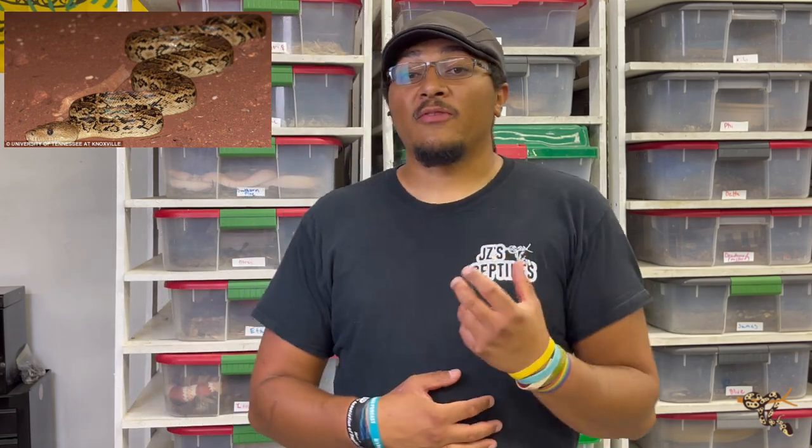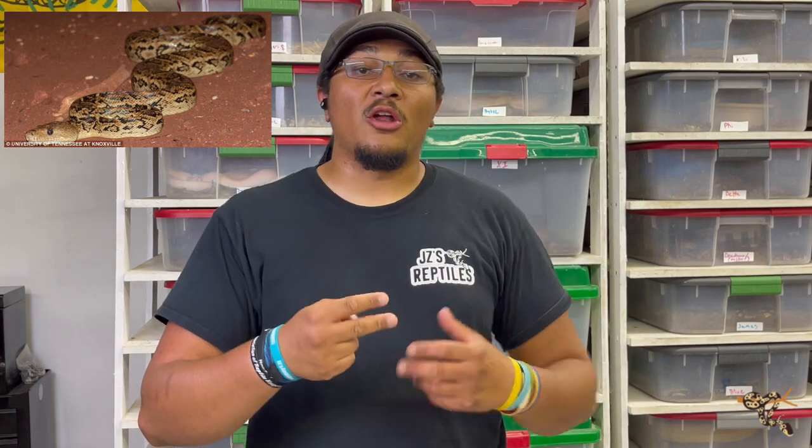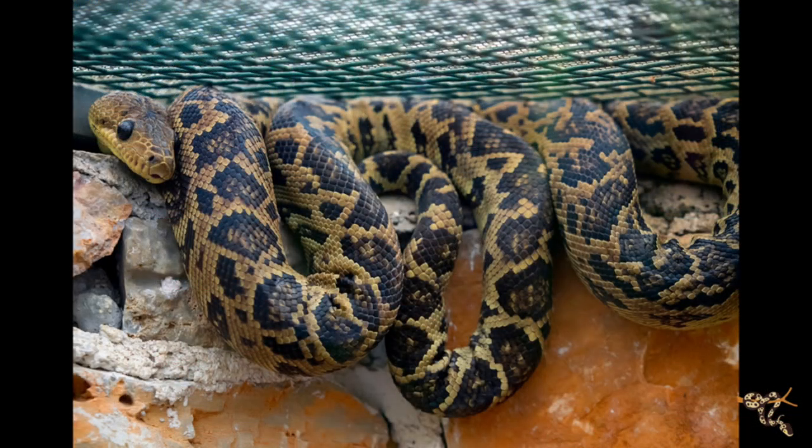This one is the Cuban boa. Cuban boas are in the same family as Dominican Red Mountain boas, but these are actually the second longest species of boa in the world, coming in at only number two under the green anaconda. They frequently reach lengths of over 14 feet. They're usually found on the island of Cuba and a couple surrounding islands, and they're the largest terrestrial predator on the island of Cuba. They're a really cool species — a little more slender-bodied, and very arboreal. They're found on the ground, in caves, up in trees — really, really cool.